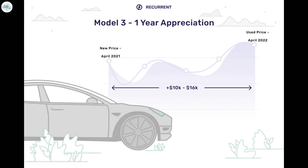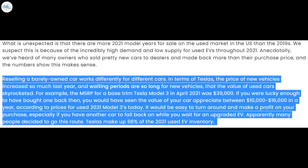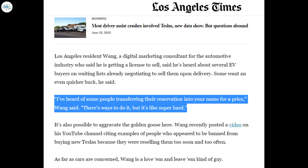Recurrent took particular interest in the Model 3 due to extreme wait times and incredibly high worldwide demand. Someone who bought a Model 3 last April can expect their vehicle to sell for $10,000 to $16,000 more than when they bought it. Recurrent's data also shows that Tesla's ever-rising starting prices closely match the trend seen in the used market, driving sellers to go farther to take advantage of heightened demand.